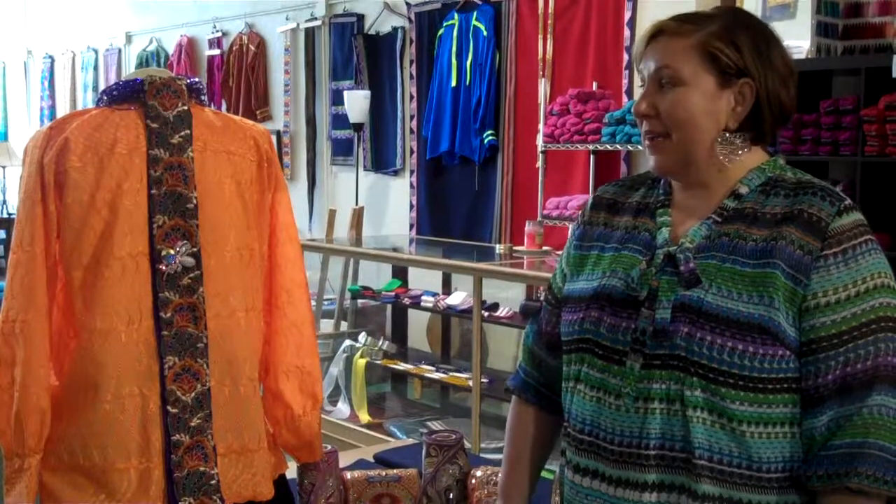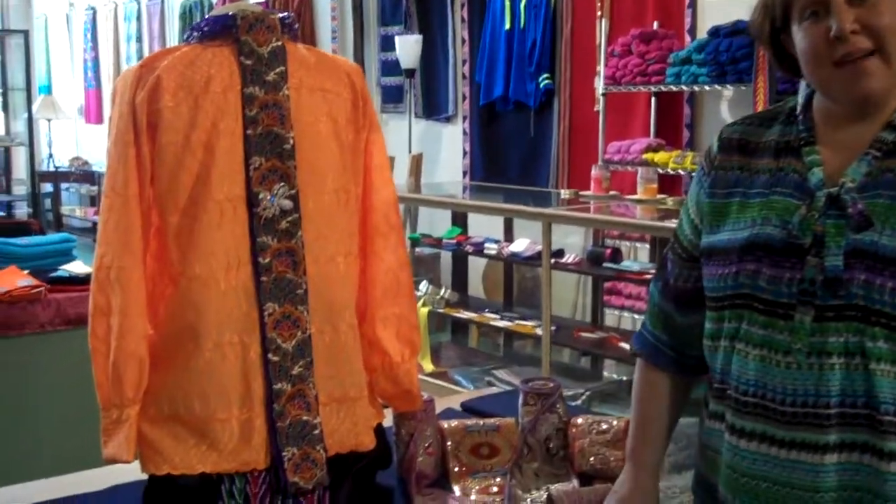Hi, I'm Julie at the Cedar Chest Shop. Thank you for stopping by. Today I want to show you some of our ribbons that we have in stock.